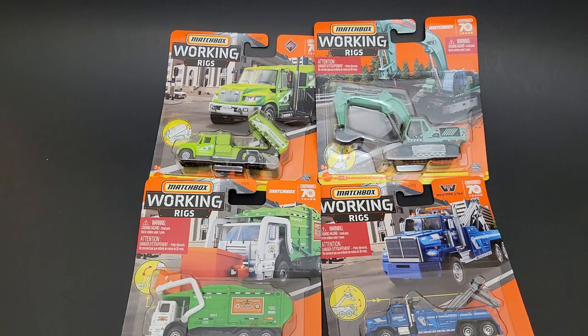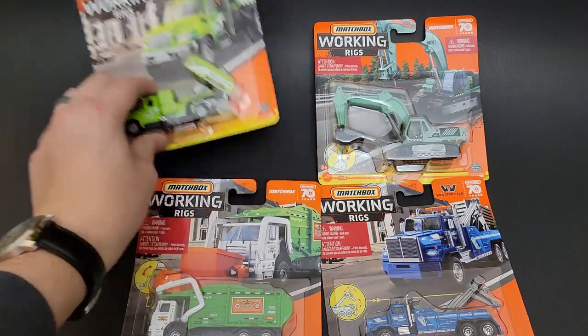Hello, Brenton with All Out Octane here. In this video, I'm going to open up some brand new Matchbox Working Rigs that I was able to find on the pegs.